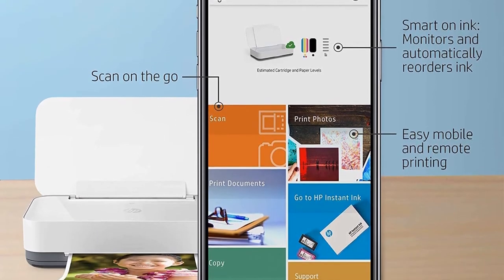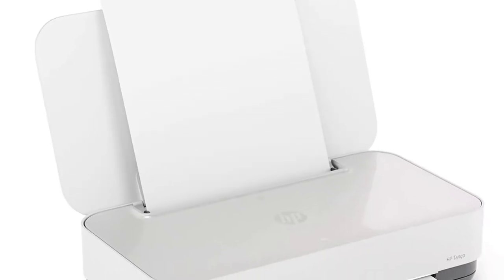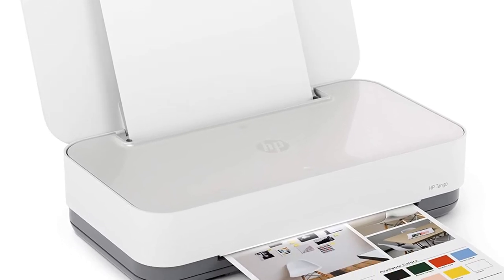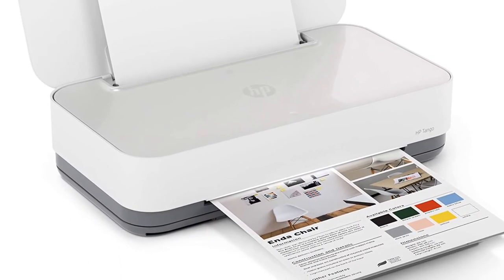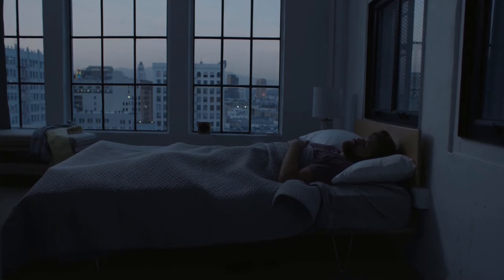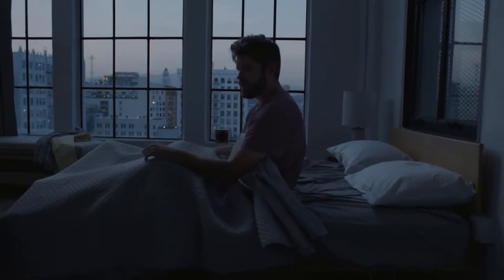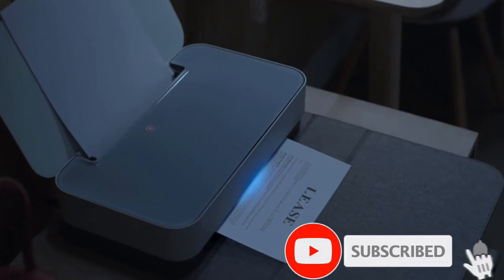This is made possible using a cloud-based, two-way network connection that works in tandem with the companion HP Smart App, ensuring a smooth user experience. In fact, the printer doesn't offer any wired connectivity options at all — there's only dual-band Wi-Fi 802.11n, which is used for everything from completing initial setup to managing settings.